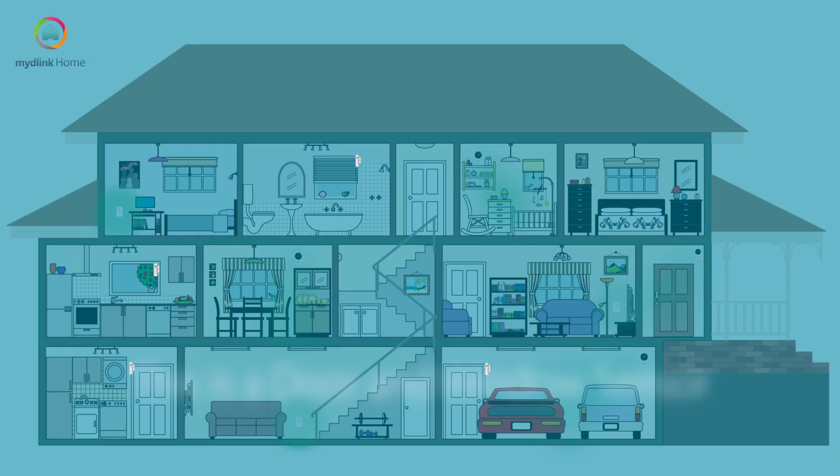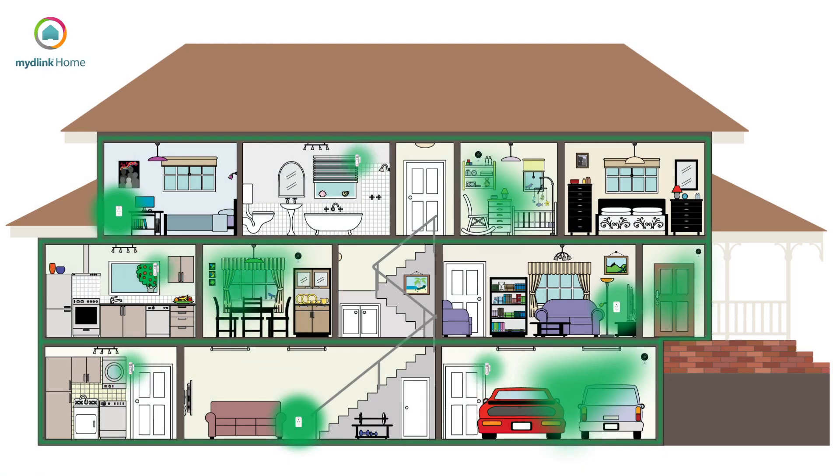This device can be fixed to any door or window. It will detect when anything opens, alerting the other D-Link devices to operate whilst also alerting the owner's tablet or smartphone.